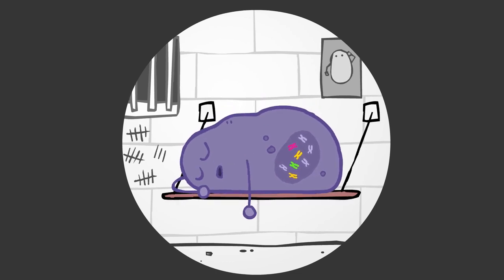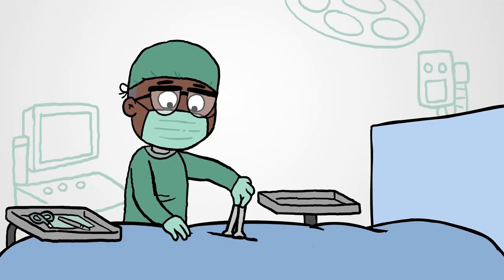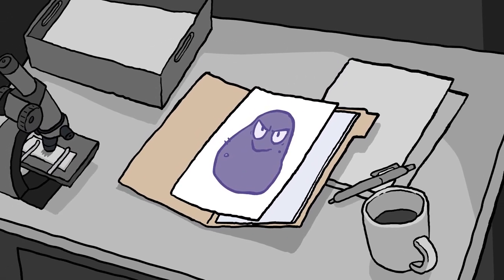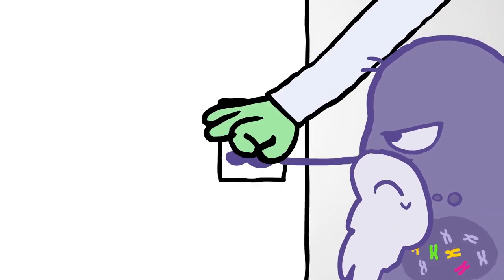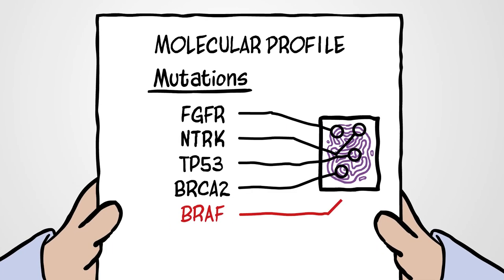Profiling can be performed on archived samples without the need for a new biopsy. So think about profiling in advance to ensure enough tissue is taken during the diagnostic biopsy. Of course, molecular profiles only give us a snapshot of a tumor. Over time, cancers may evolve and develop new mutations in response to treatment. Repeat profiling upon recurrence or progression of disease can sometimes yield new targets.